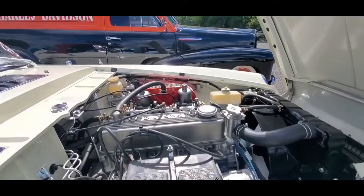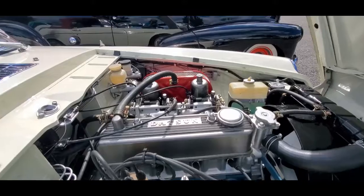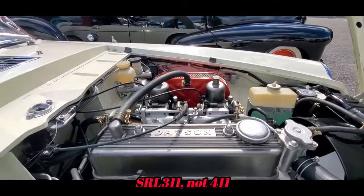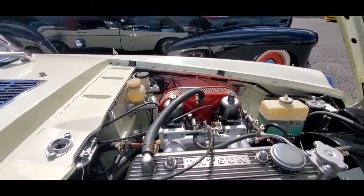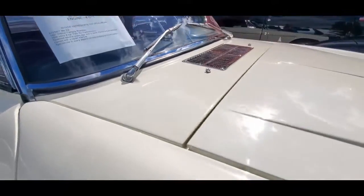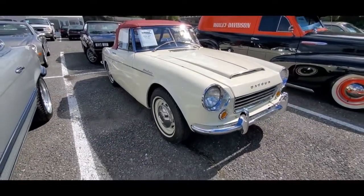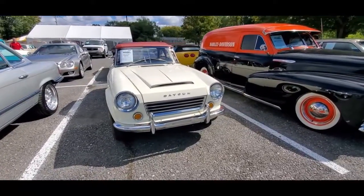This was also available as the SPL 411 with the two-liter engine — I'm pretty sure it's just overhead cam, not double overhead cam. That came with a five-speed and four-wheel disc brakes, whereas this one only has the front disc brakes. Pretty cool, huh?